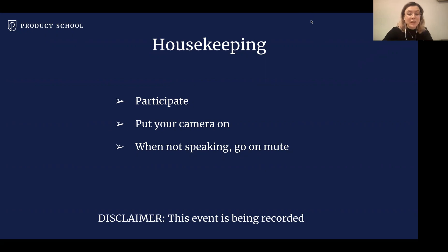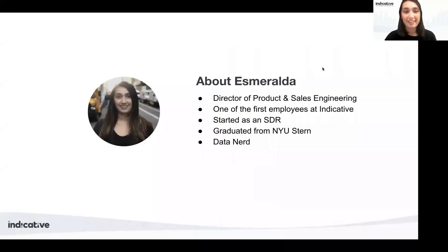Thank you! Hi everyone, very excited to be here. Before we get started, I wanted to tell you a little about who I am and my journey to Indicative. I'm originally from Southern California, moved to New York for college where I went to NYU Stern School of Business and studied international business and marketing. I always loved technology and was a huge math nerd — I took math electives for fun in college. I started at Indicative originally as an SDR and have really had the opportunity to grow and learn over the years. I now head up product and sales engineering here at Indicative.